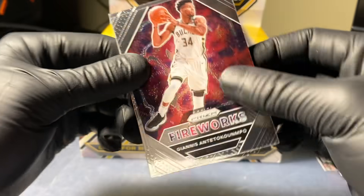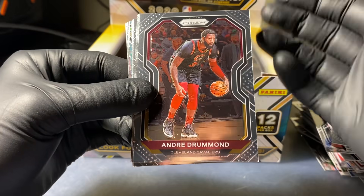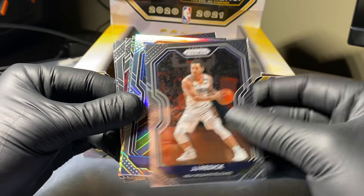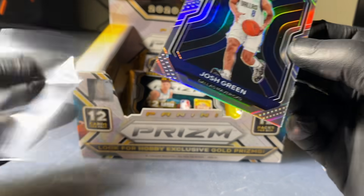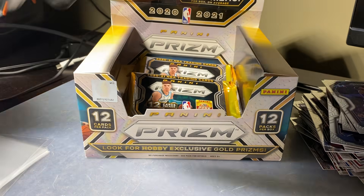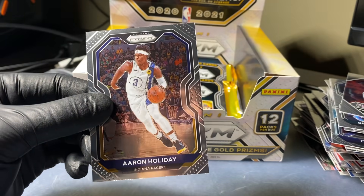Three packs left. Sorry for the slower opening - I'm just trying to be more careful. You lose a little dexterity with the gloves, but I really don't want fingerprints on them. Drummond, Otoro rookie, Jarrett Allen, Malik Beasley, Furkan Korkmaz, JJ Redick. Our silver rookie is Josh Green. And Fearless Kevin Garnett is our wave slash Pulsar. So Josh Green is your silver for this pack. Carl-Anthony Towns, Frank Kaminski, Eric Bledsoe, and Aaron Holiday. Two packs to go.